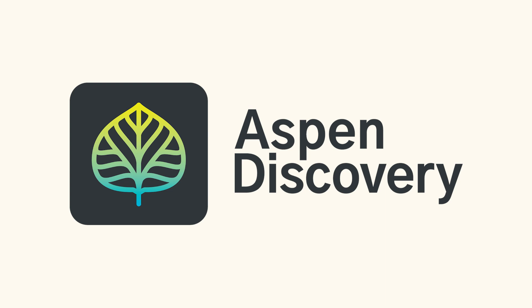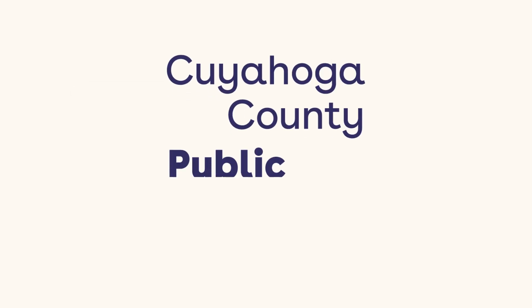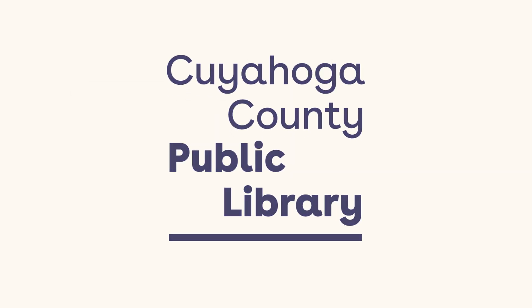Aspen Discovery has many more exciting features to explore. Check out our other videos and learn how to make the most of this powerful new library catalog. Happy browsing!